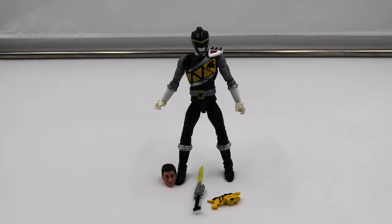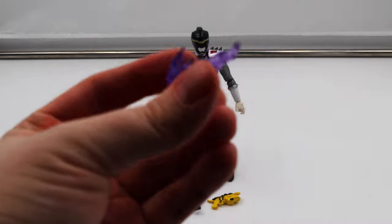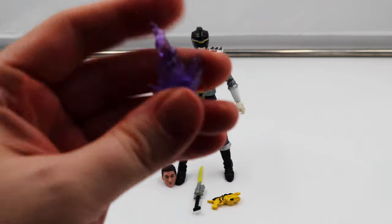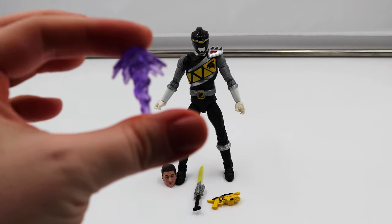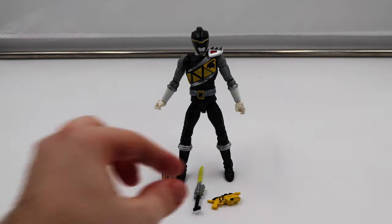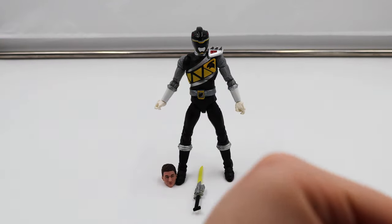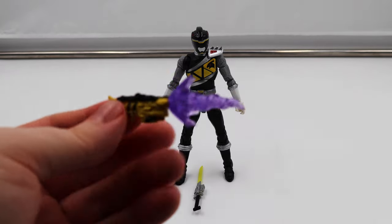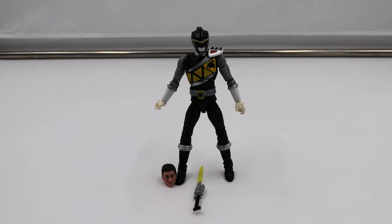If you're not going to display them with the weapons or only one weapon, it gives you different options for how he's going to look on your shelf. He comes with this effect piece, which is actually tiny — it's a gun blast. This is actually my favorite kind of effect piece. I don't use them, but these are the ones I'd be more likely to use. I don't like the wiry ones that wrap around the swords; I can never get them to look just right. You just plug it into his morpher and boom, you get a blast. Black and purple just look so good together.